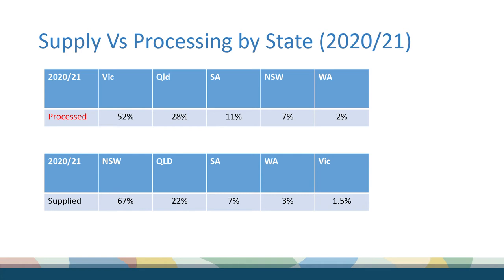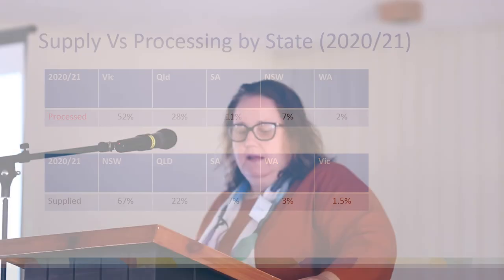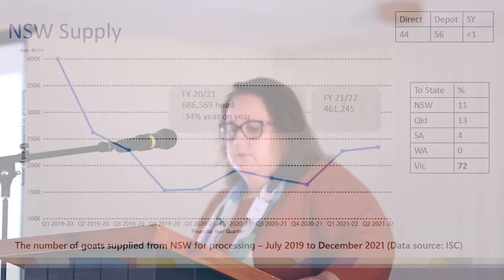Before we move on from processing to supply, I want to make it clear that the big processing states are not the big producing states. Victoria is killing the majority of goats but only producing about 2%. New South Wales is producing nearly 70% of the goats nationally but only killing about 7%. In Victoria, 97% of all goats killed come from New South Wales. In South Australia and Queensland, about 30% of what's being killed there is coming from New South Wales.